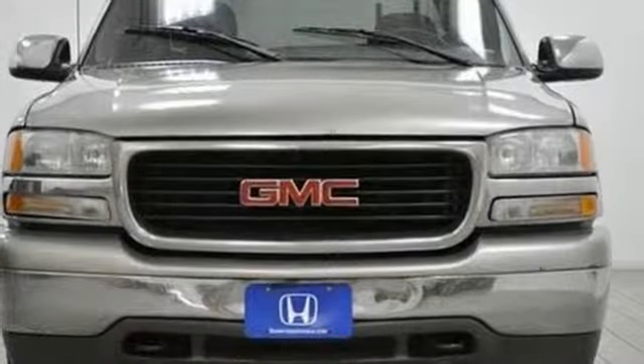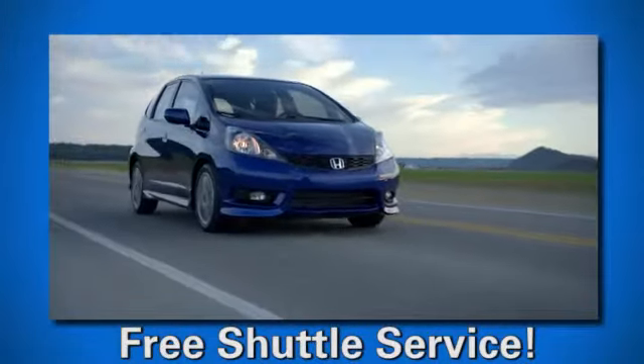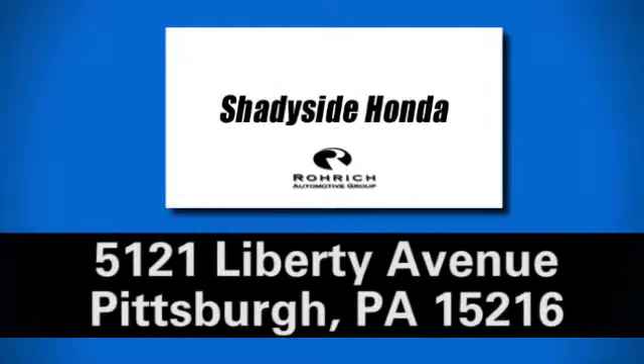See it for yourself today. At Shadyside Honda, we have an extensive inventory of your favorite new Honda models. We're conveniently located at 5121 Liberty Avenue in downtown Pittsburgh.